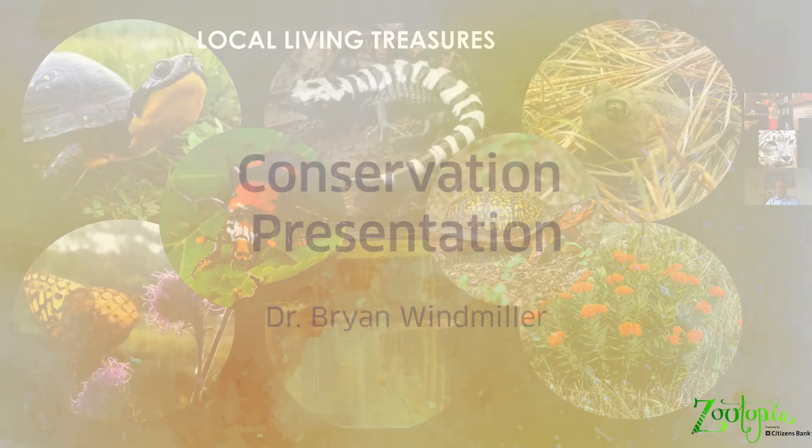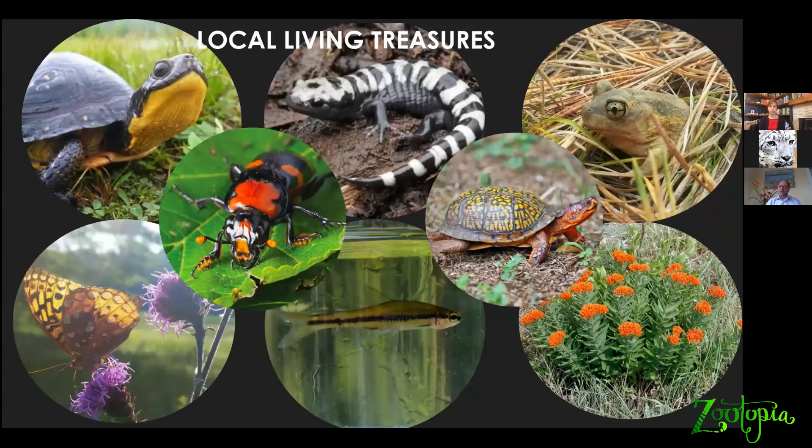We primarily work locally in eastern Massachusetts. I'll talk just a bit at the end about some of our international work, but about three-quarters of our work and our effort and resources are spent right here in eastern Massachusetts working with organisms, rare species like these.